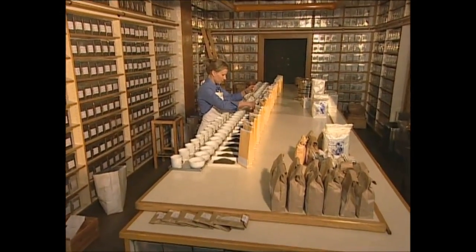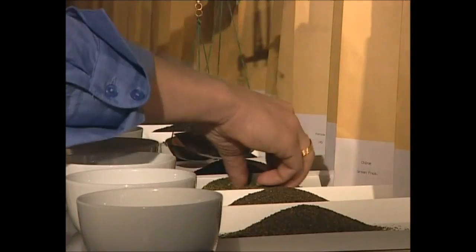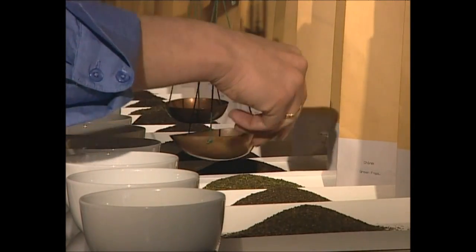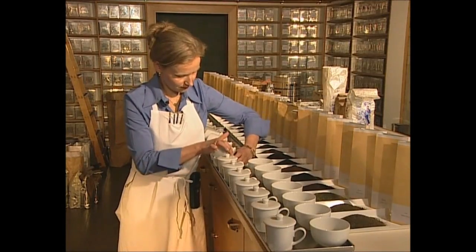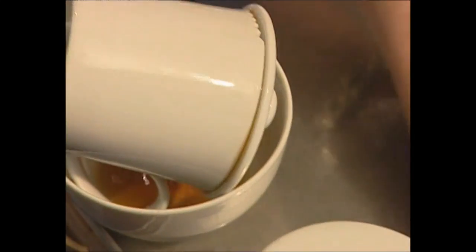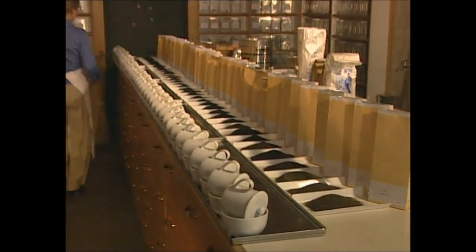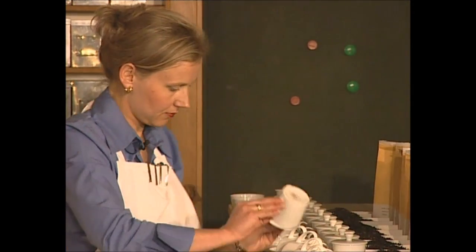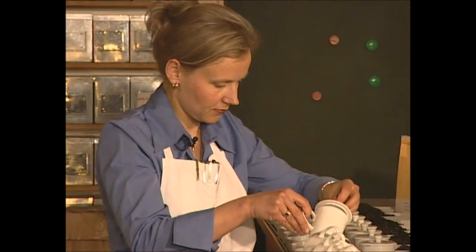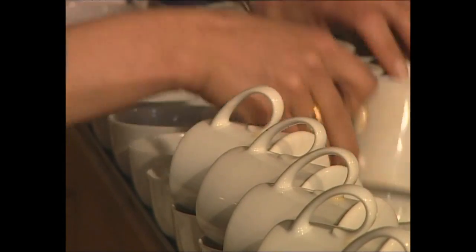She carefully measures out exactly the same quantity of each variety so she'll be able to compare them accurately. She also needs to use the same quantity of water and brew them for the same amount of time. As tea lovers know, all of these factors affect the flavour and strength of a good cuppa. To become a taster, you have to train for a minimum of five years.